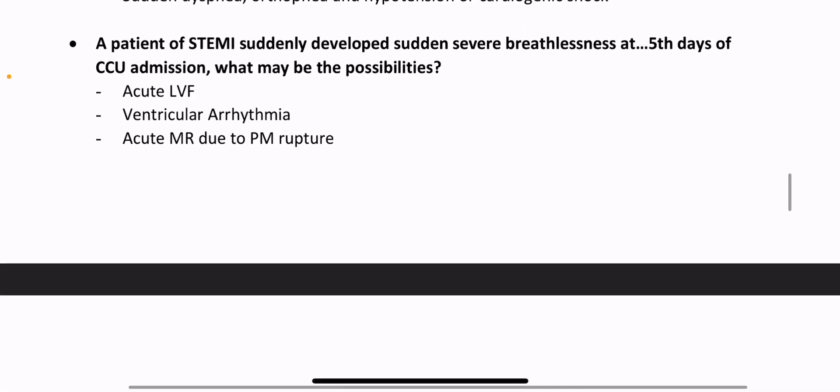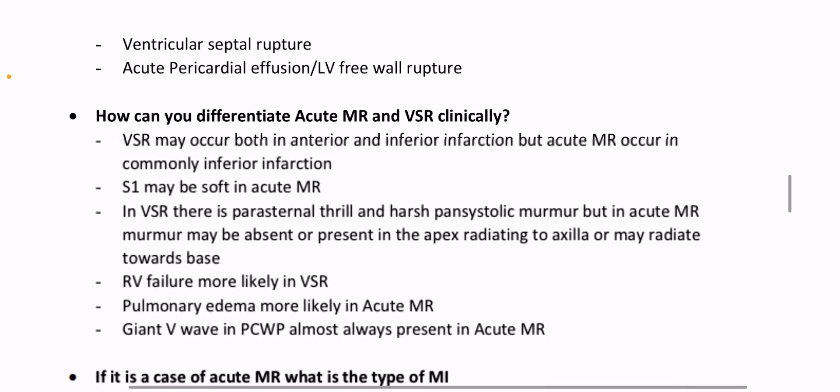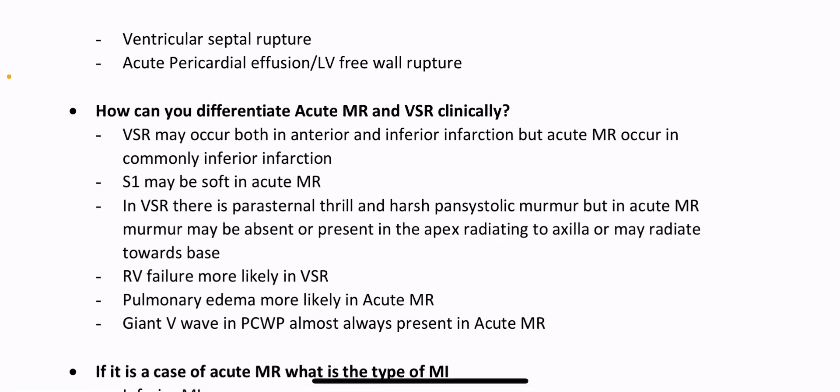A patient of STEMI suddenly developed severe breathlessness at the fifth day of CCU admission — what may be the possibilities? Acute LVF, ventricular arrhythmia, acute MR due to posterior papillary muscle rupture, ventricular septal rupture, acute pericardial effusion, LV free wall rupture.